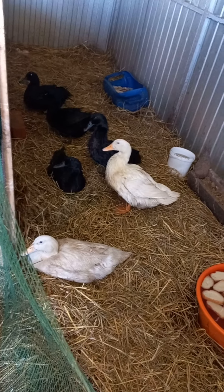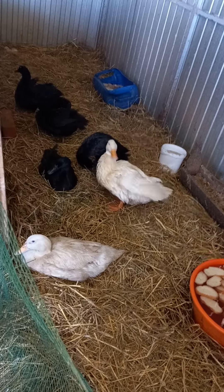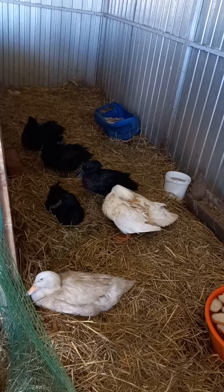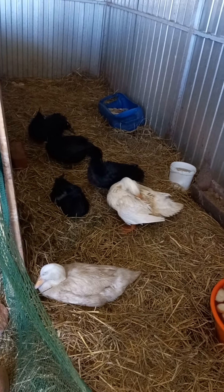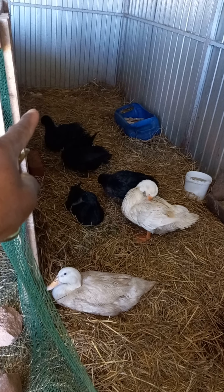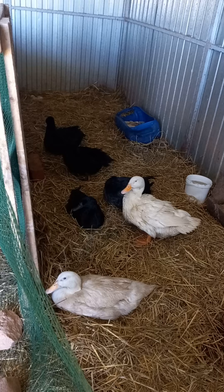There are eggs all over the place. I collected some, and you can see over there that is a bunch of eggs laid — I just had to leave them there.